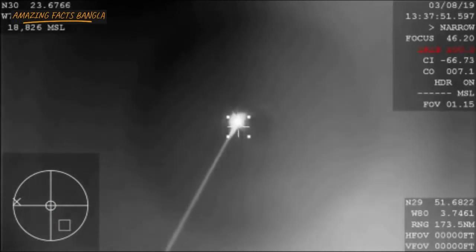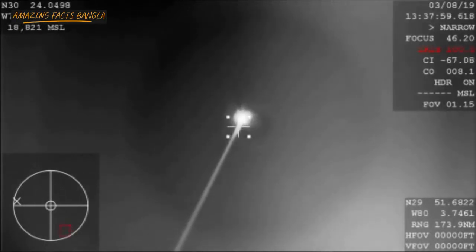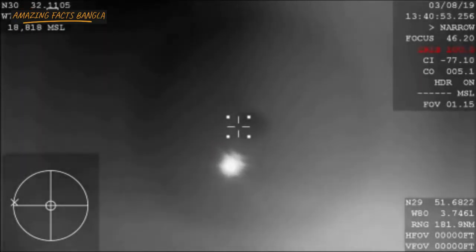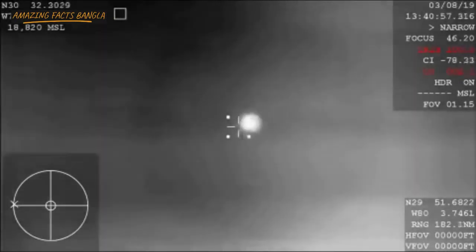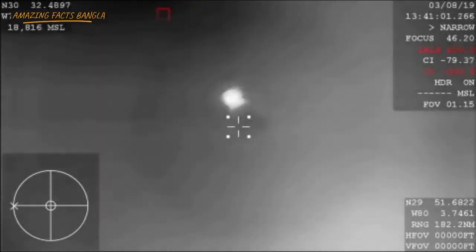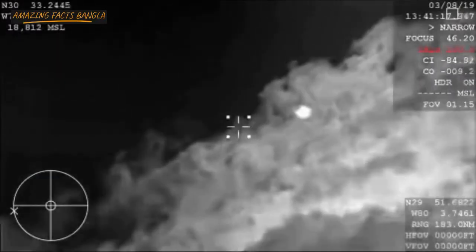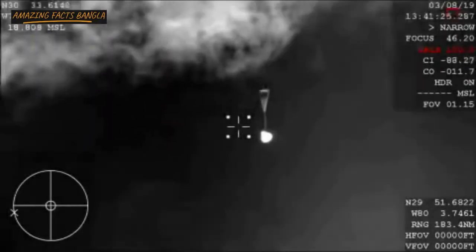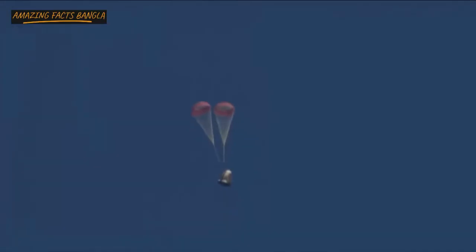We're hearing that they should have AOS — acquisition of signal — back with the Dragon spacecraft. Right now it's about 46 kilometers in altitude. The Dragon spacecraft is continuing to descend and is now subsonic, already starting to slow down thanks to atmospheric braking — essentially slamming into the Earth's atmosphere causes a lot of friction, allowing the vehicle to eventually reach terminal velocity. And then those parachutes are going to kick in.